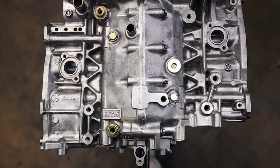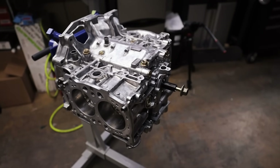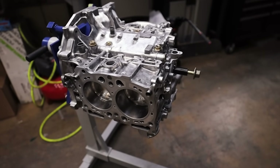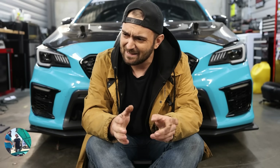Over the years, Subaru has produced a lot of engines. You've got things like the EJs and all the subcategories — EJ20, EJ25, EJ22, a whole category of them, turbos, non-turbos. There's also the EG33s, the EZ30s, EZ36s, the EA series which were the predecessors of the EJ. Then you've got things like the FB20, FB25, FA20, FA24. Subaru's made a lot of engines throughout the years.